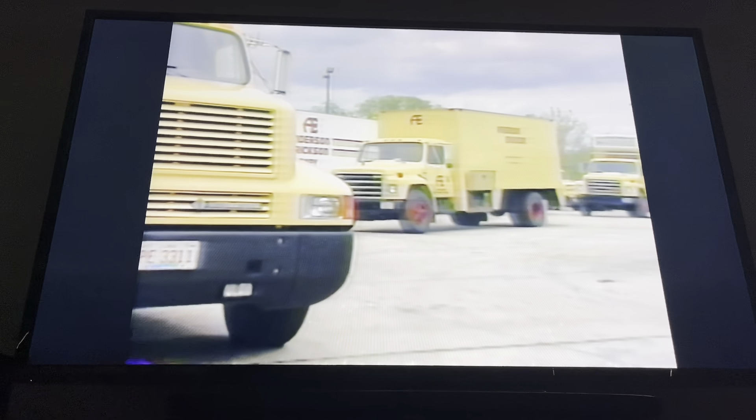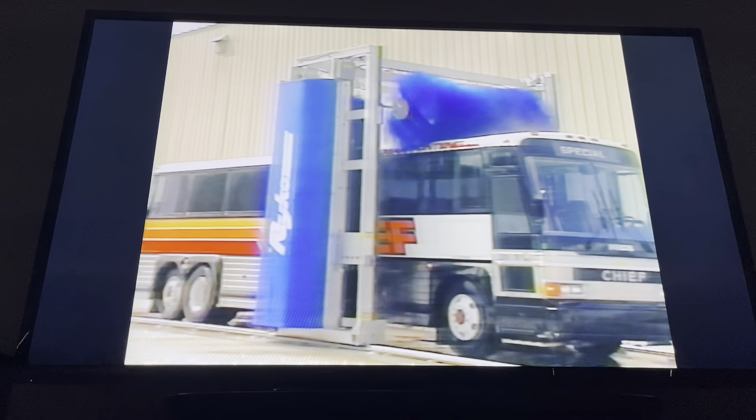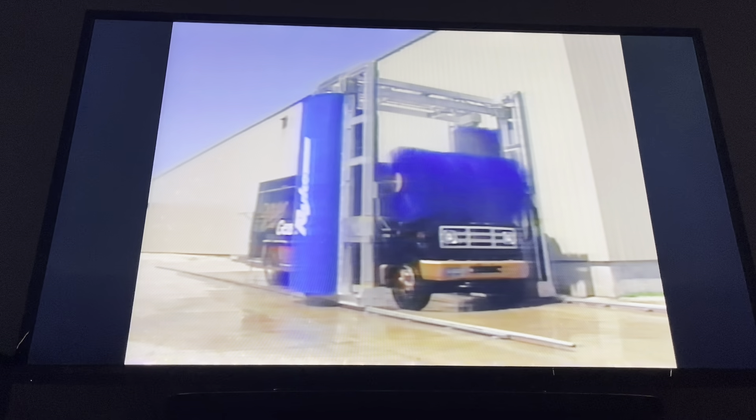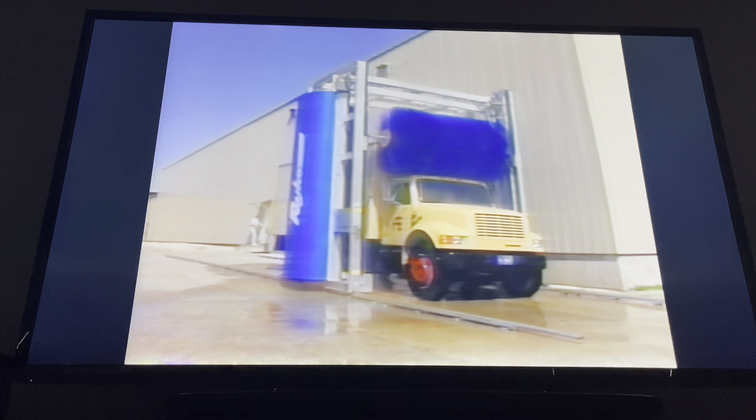Thousands of people see their logo on their vehicles every day, and if they're dirty, they may be robbing themselves of valuable advertising or possibly even sending a negative message to potential or current customers.